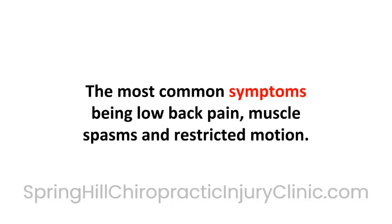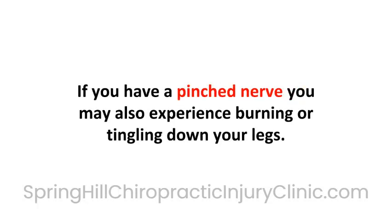The most common symptoms are low back pain, muscle spasms, and restricted motion. If you have a pinched nerve, you may also experience burning or tingling down your legs.